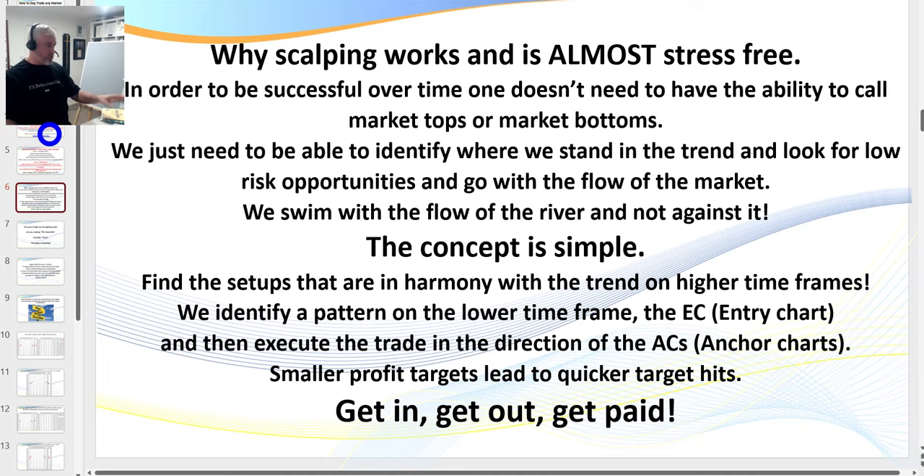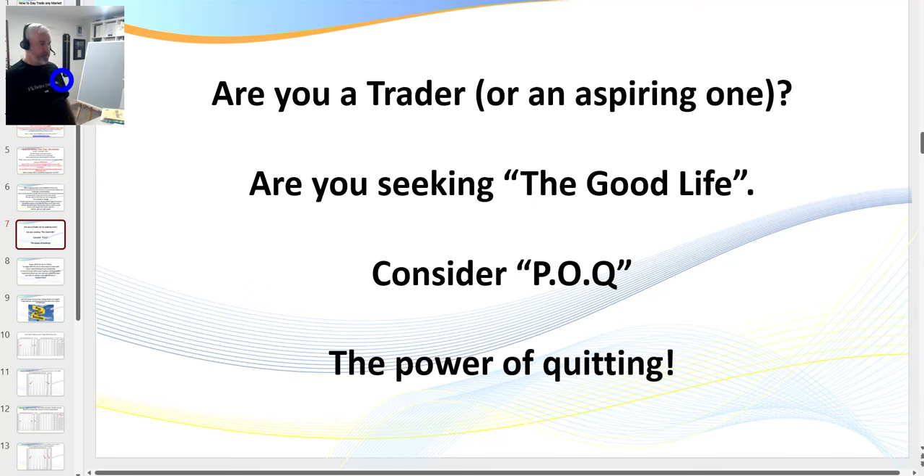I want to mention why scalping works. I consider myself a scalper — I love to get in and get out. We don't have to call tops and bottoms; I just want to take a small piece and leave something on the table for the other guy. I love following the herd when we've got momentum, but I'll turn sharply before they all go over the cliff. We find setups in harmony with the trend on higher timeframes, looking at both an entry chart and an anchor chart.